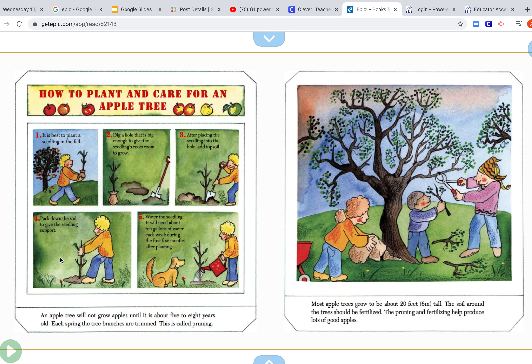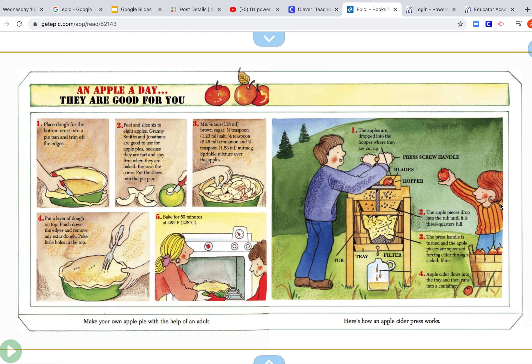An apple tree will not grow apples until about 5 to 8 years old. Each spring, the tree branches are trimmed — this is called pruning. Most apple trees will grow to be about 20 feet tall. Mrs. Ford is 5 feet tall, so that's four Mrs. Fords stacked on top of each other. The soil around the tree should be fertilized. The pruning and fertilization help produce lots of good apples. This is an apple pie recipe, and this is how they would make cider. The apples go in and they're crunched, then strained out to make the apple cider.